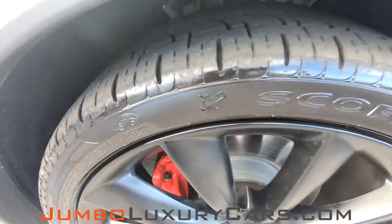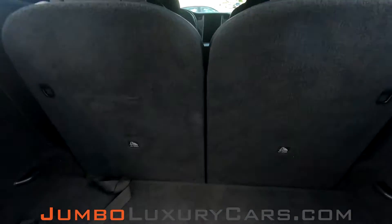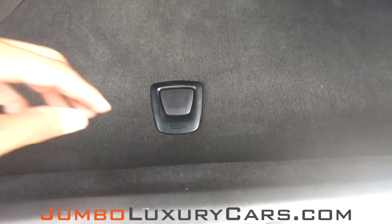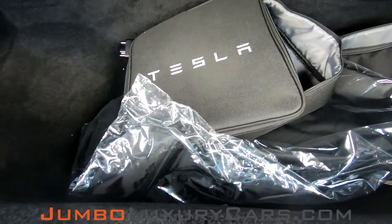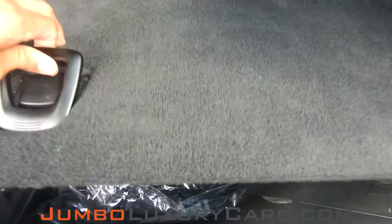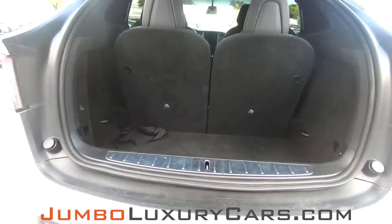Overall, the rims and tires are in excellent condition. Now let's check out the trunk. Here we have tools and accessories that come with the vehicle. Overall, the trunk is in excellent condition.